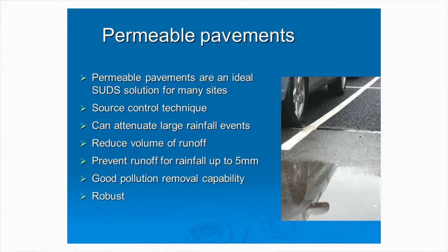They're an ideal SUDS solution on many sites, particularly where you haven't got any space, because they don't take up any extra space. You're building a road, you're building a car parking space - you're just changing the nature of the construction and changing the specification of the materials so that they behave when they've got water in them.